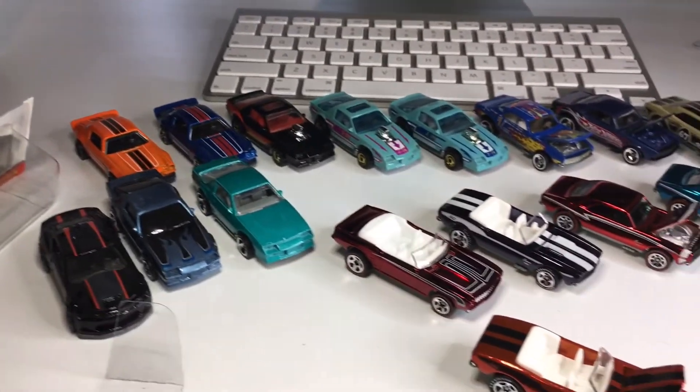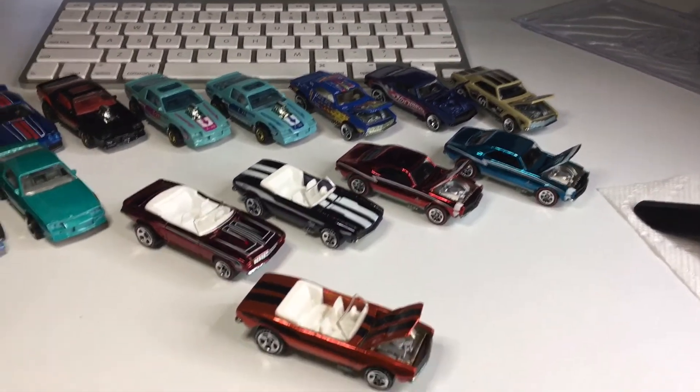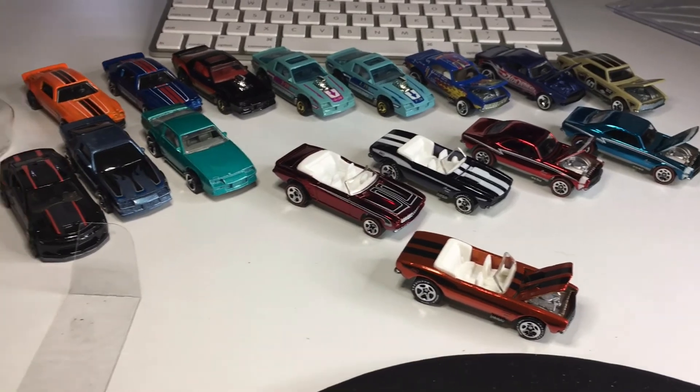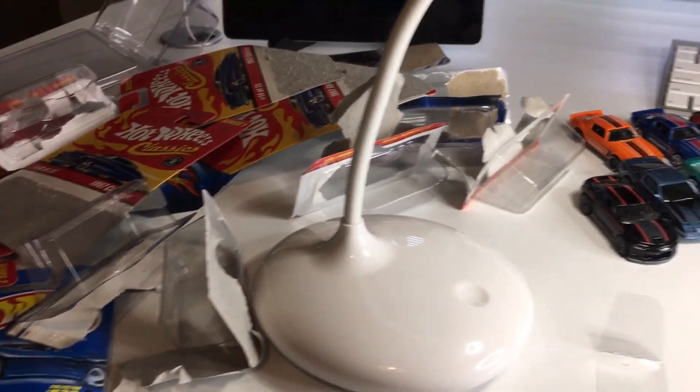Look at all these awesome Camaros. Thank you so much for joining me on Halloween. If you are into collecting Hot Wheels, please subscribe to the channel and like the video. My name is Jesse, and we will see you guys tomorrow. Bye.